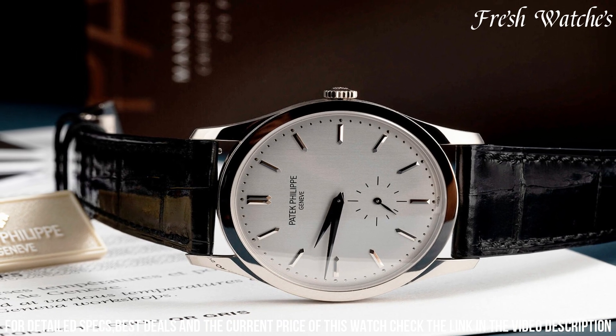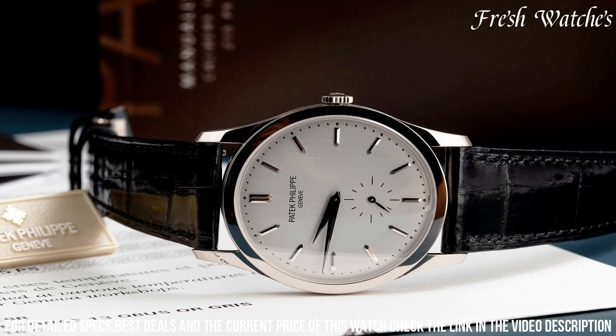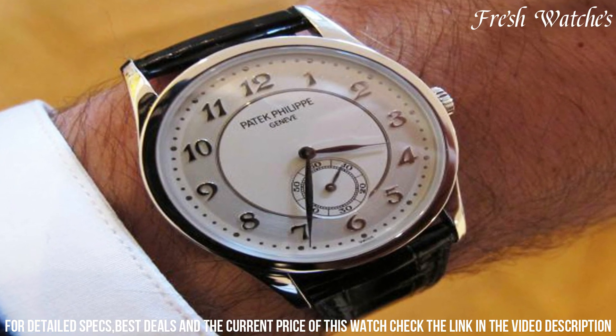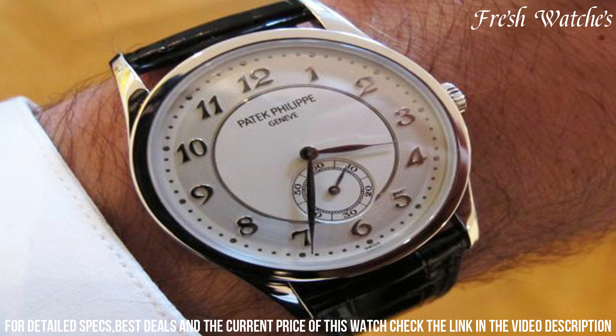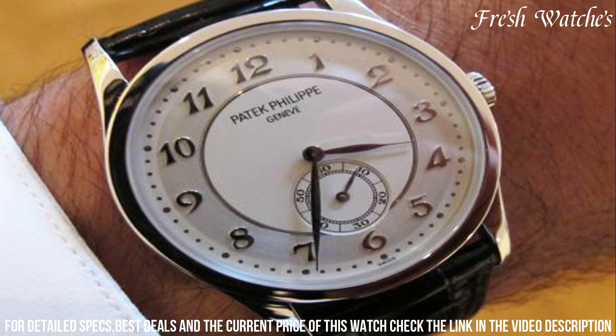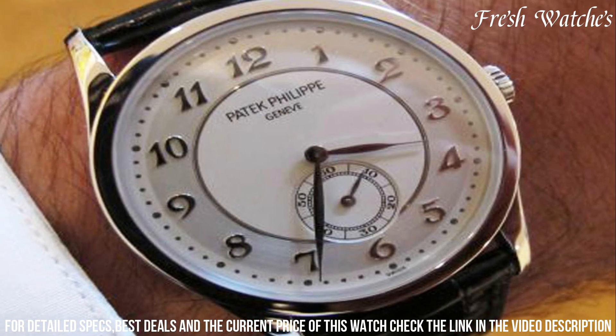The Calatrava Ref 5196 is not just a watch — it's a symbol of enduring style, an heirloom to be cherished for generations. It stands as a pinnacle of the Calatrava collection, epitomizing the essence of Patek Philippe's horological heritage and artistry.